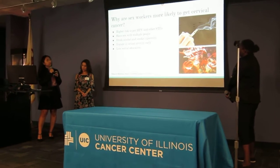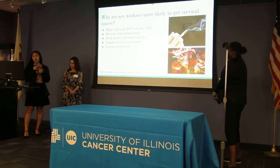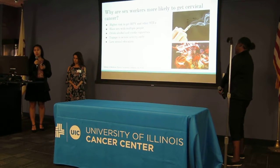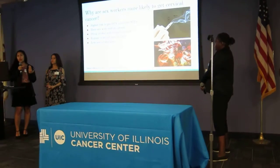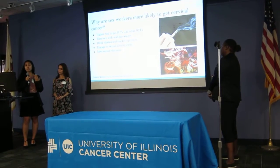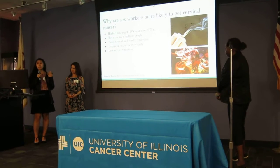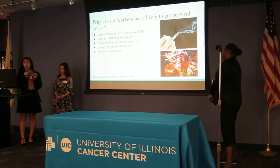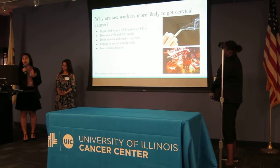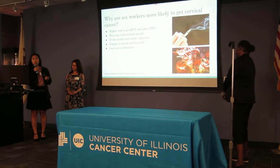So why are sex workers more likely to get cervical cancer? Studies have shown that since they have very low sexual education compared to the general population, they're more likely to have sex at a younger age. They also have sex with multiple people due to their line of work, and they weaken their immune system due to drugs, alcohol, and cigarettes. All those factors together put them at higher risk of getting HPV and other STIs. Since sexual education plays a key role, they won't know when to get vaccinated or screened, which puts them at greater risk over time of developing cervical cancer.